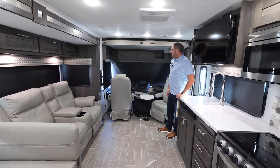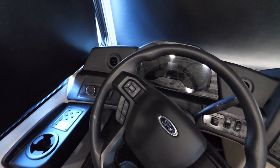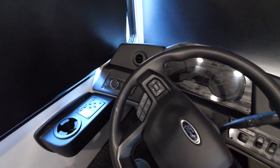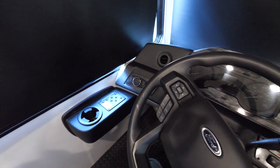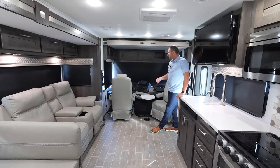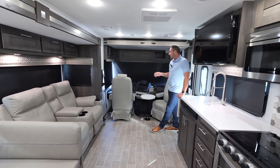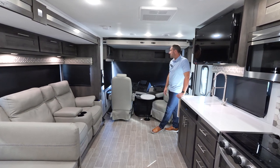Moving over to the driver's side on the left wall, that's where you're going to find your jacks. The jack pad is there and really easy to use. When you get to your campsite, have the engine running, hit the emergency brake, hit on on the jack pad, and hit auto level and sit still. It takes a couple minutes, but it's really easy to operate.